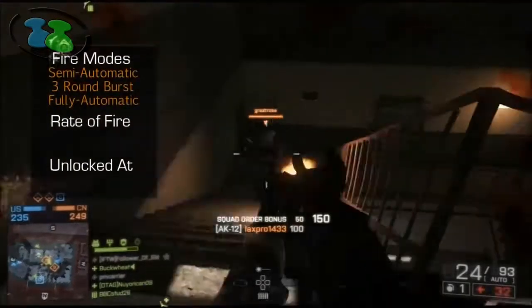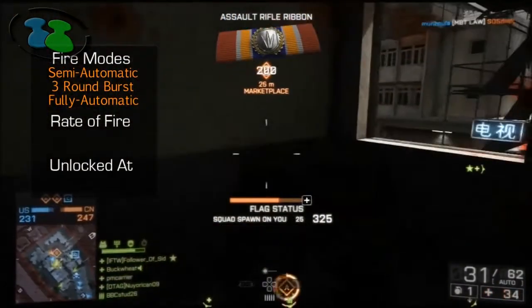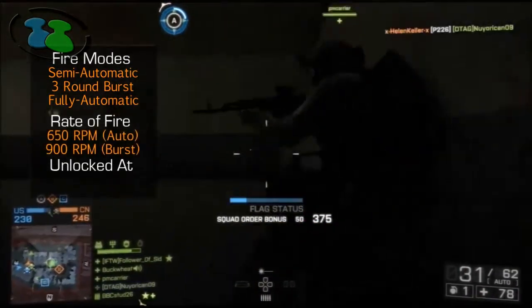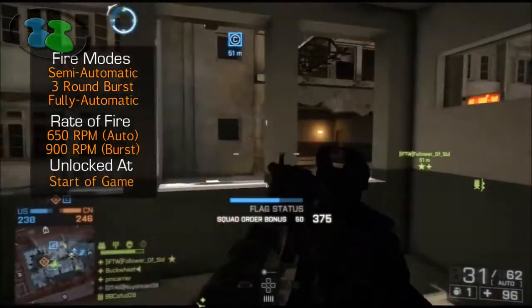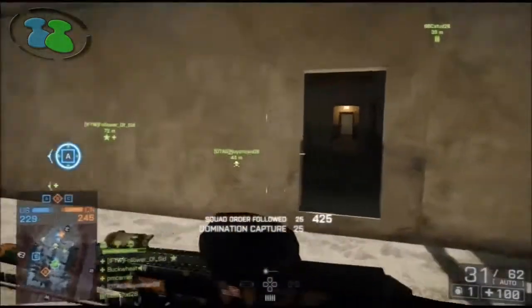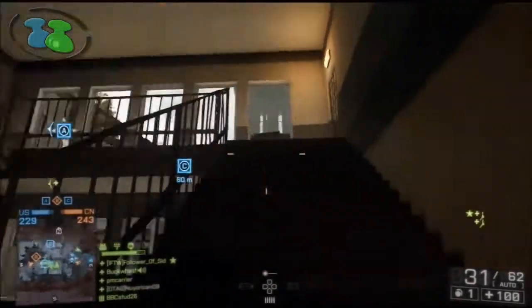This weapon has 3 different firing modes: semi-automatic, 3-round burst, or fully automatic. The rate of fire for this weapon is 650 rounds per minute. This gun is available at the start of the game, meaning you don't have to do anything to unlock it. I think this will be a very popular weapon for anybody just starting out the game as well as MLG pros.